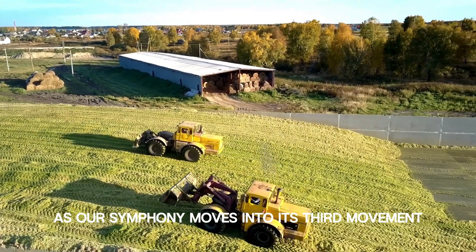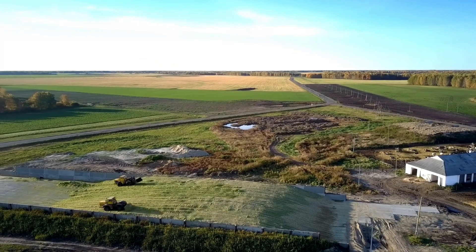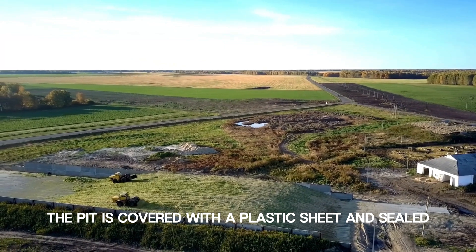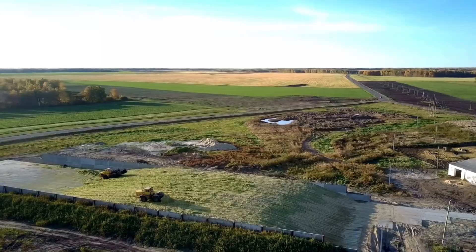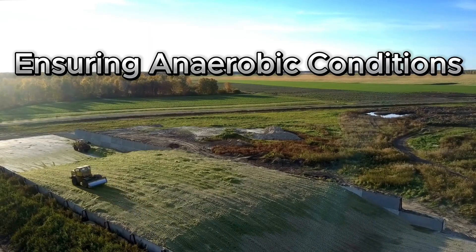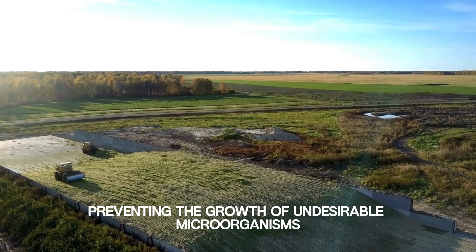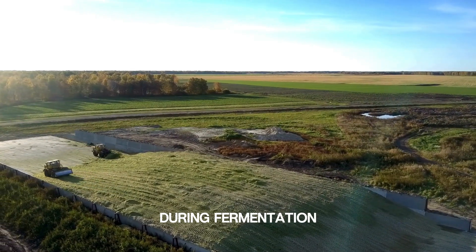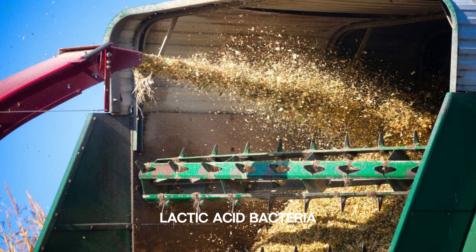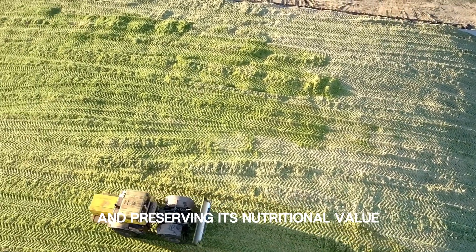As our symphony moves into its third movement, we delve into the magic of ensiling and fermentation. The pit is covered with a plastic sheet and sealed, creating a seal of silence around the crops. This sealing process is crucial to maintain anaerobic conditions, preventing the growth of undesirable microorganisms and ensuring a controlled fermentation process. During fermentation, lactic acid bacteria naturally present on the crops convert sugars into organic acids, lowering the pH of the silage and preserving its nutritional value.